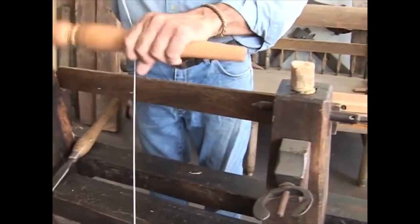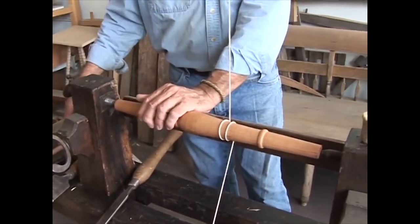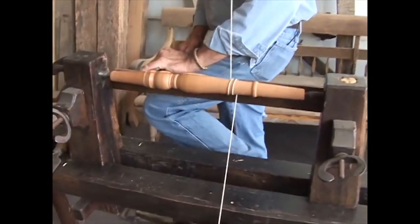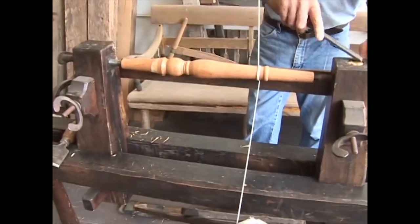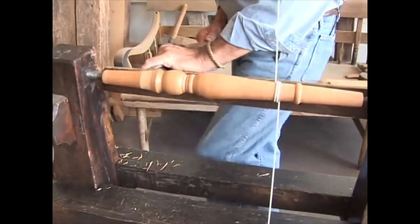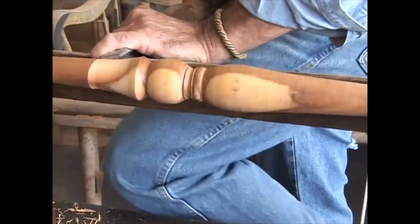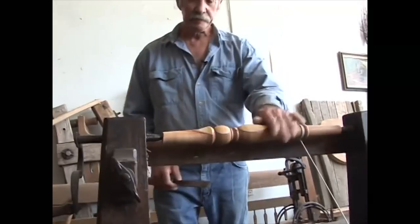So the Bodgers did this for the High Wycombe trade. And Stuart King was one of the lads I worked with there. When we set up our association of pole lathe turners in the 70s... This is slightly out of round so I'm just taking it back to round again. Beautiful.